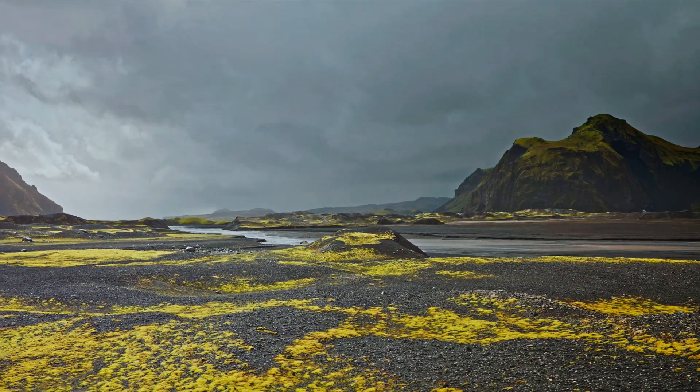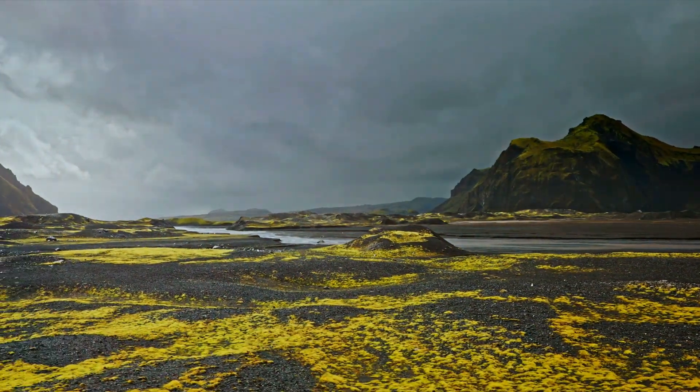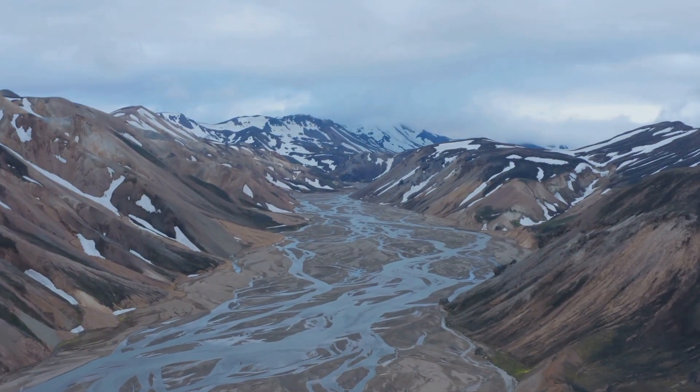Iceland — a land of stark contrasts, where the elements of fire and ice coexist in a delicate balance. It's a place where fire and ice collide, shaping a landscape of raw, untamed beauty.